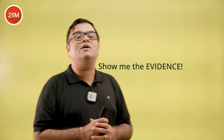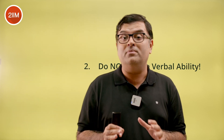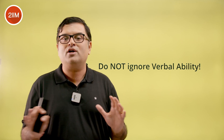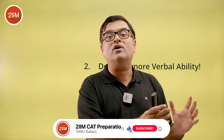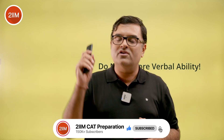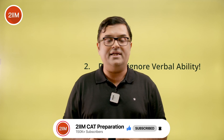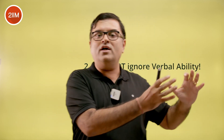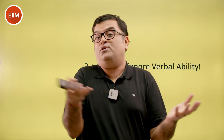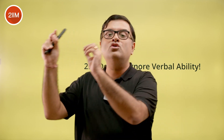The second strategy is: do not ignore Verbal Ability. This annoys me to no end because every year hundreds of students make this mistake. They'll focus on RC because 66–70% of the paper is RC and completely ignore Verbal Ability — really bad strategy. If you want to get into the high percentiles, it's essential you also focus on Verbal Ability. VRC is not like Quant where you can focus on arithmetic and algebra and potentially ignore other topics to still get a high percentile. Do not borrow strategies from Quant or DILR and bring them into VRC.